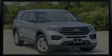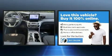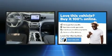Discerning drivers will appreciate the 2021 Ford Explorer. With fewer than 15,000 miles on the odometer, this four-door sport utility vehicle prioritizes comfort, safety, and convenience.